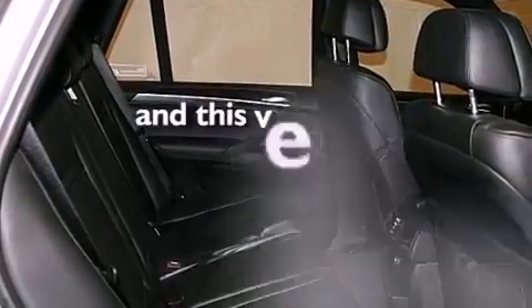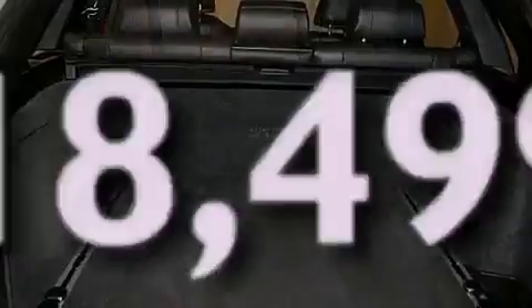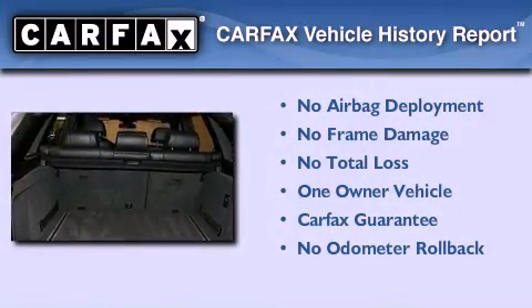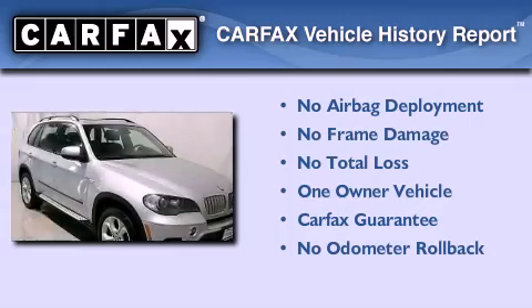This vehicle has less than 19,000 miles. This BMW has had only one owner and it qualifies for the Carfax buyback guarantee.